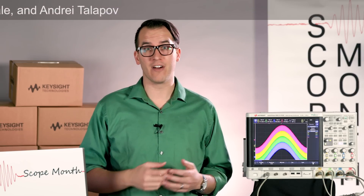Thanks for watching. Make sure you subscribe to the Keysight Oscilloscopes YouTube channel and tune in for our live cast on Monday — we'll do some live Q&A. Happy St. Patrick's Day and I'll see you then.